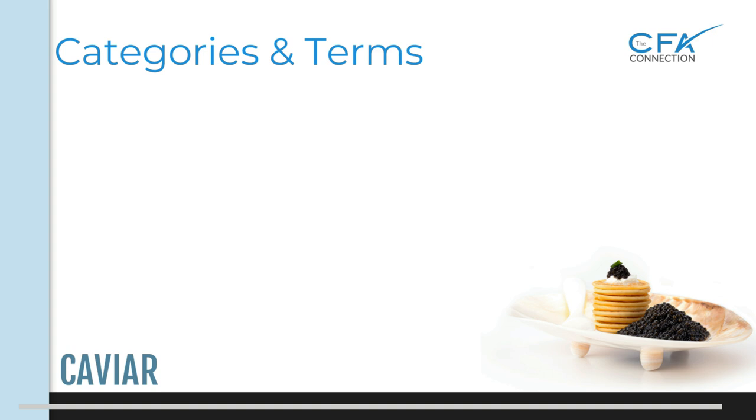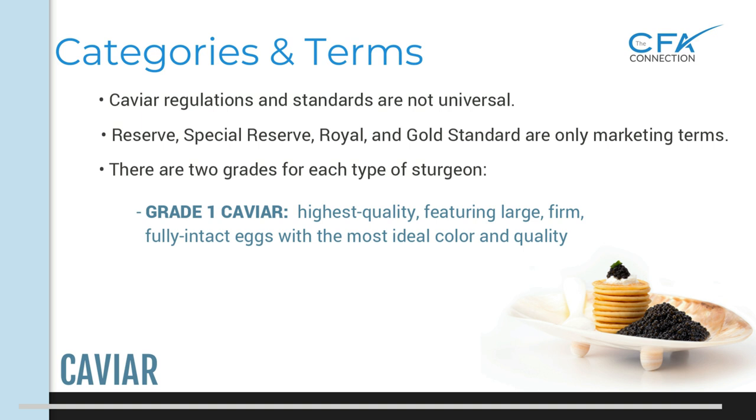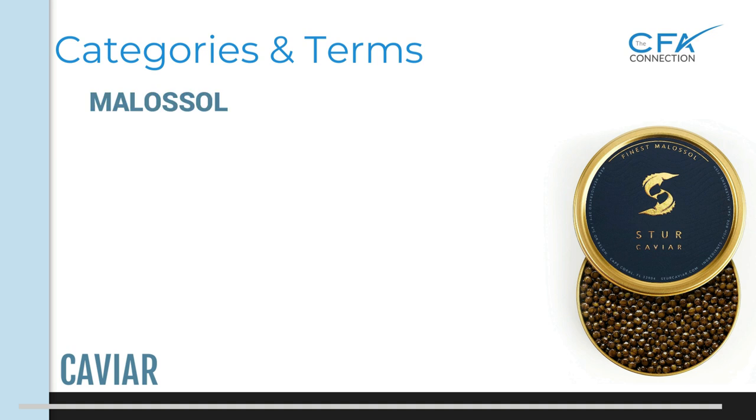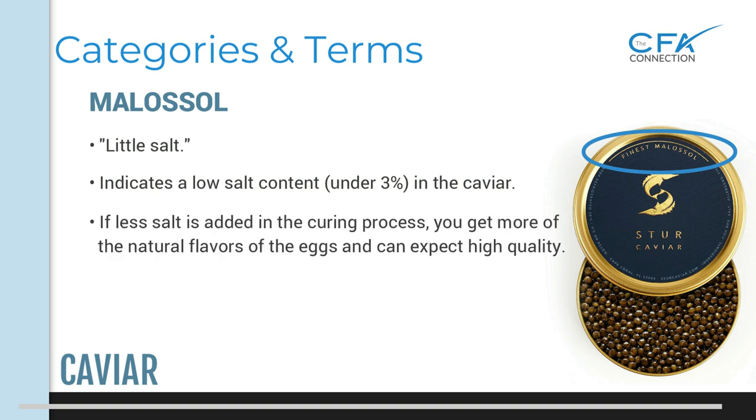Caviar regulations and standards are not universal. Terms like reserve, special reserve, royal, and gold standard are typically only marketing terms and have nothing to do with quality. There are two grades for each type of sturgeon. Grade one is the highest quality, featuring large, firm, fully intact eggs with the most ideal color and quality. Grade two does not have the same perfect form and may contain broken eggs and color variation, but is still very good. Another term you may see is malasol — a Russian word that literally translates to 'little salt,' indicating a low salt content under 3% in the caviar. With less salt added in the curing process, you get more of the natural flavors of the eggs and can expect higher quality overall.